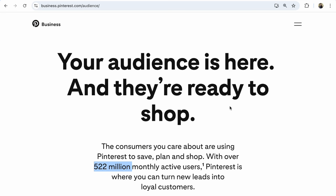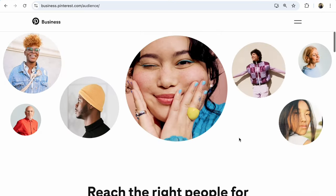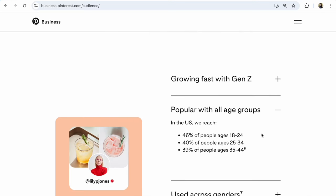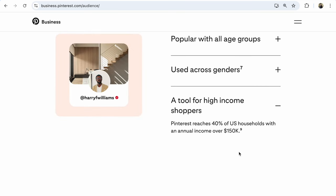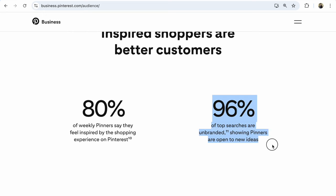Look here, guys. On Pinterest, 522 million monthly active users. Popular with all age groups. According to gender: 70% women, 30% men. Income: 40% of United States households with annual income over $150,000. 96% of top searches are unbranded, showing pinners are open to new ideas, new brands, new items. Weekly pinners say that they feel inspired by the shopping experience on Pinterest.